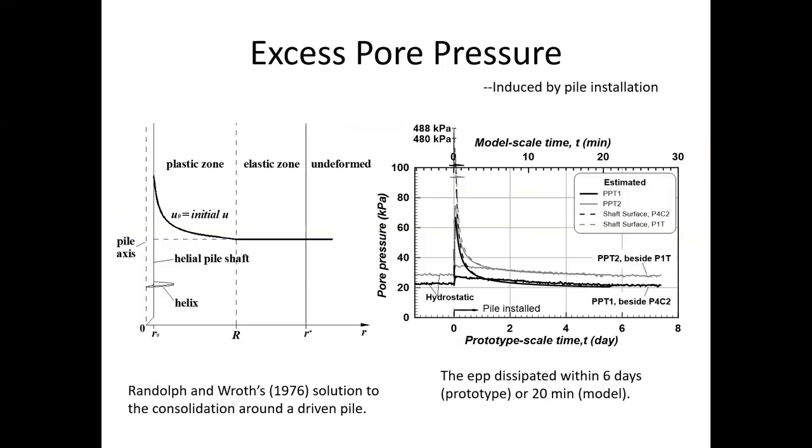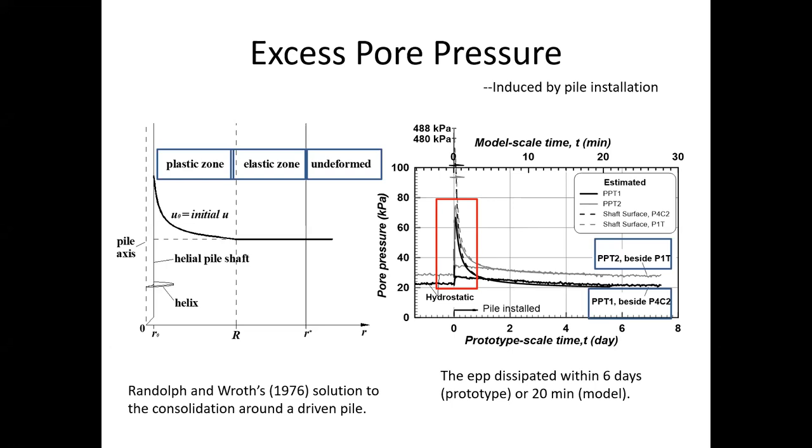On some occasions, helical piles are instantly loaded after installation. As a result, the axial capacity may be significantly reduced by the very high excess pore pressure caused by pile installation. The dramatically deformed clay near the pile shaft produces huge excess pore pressure instantaneously, and then it dissipates in the radial directions into the far field. The two pore pressure transducers recorded the pore pressure response to two pile installations. In order to assess the pore pressure behavior at the pile surface, a theoretical solution proposed by Randolph and Roth was adopted to calculate the pore pressure response at the locations of the transducers. The calculation shows much greater initial excess pore pressure, but the later progression agreed with the measurements.